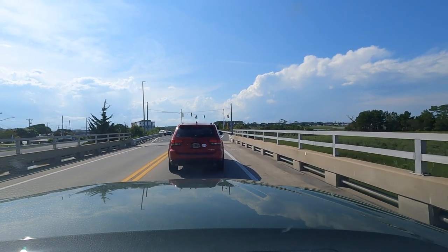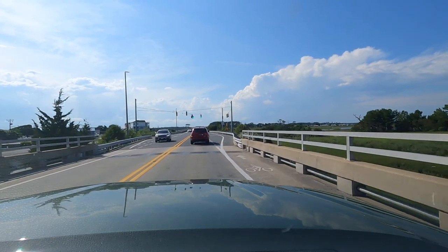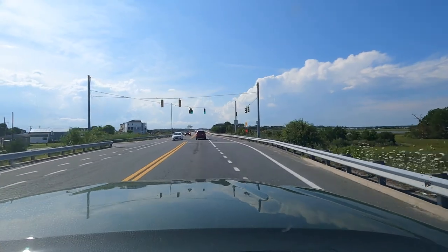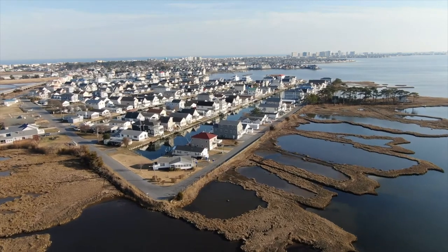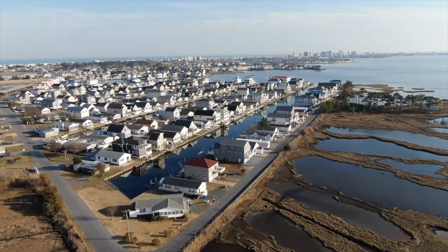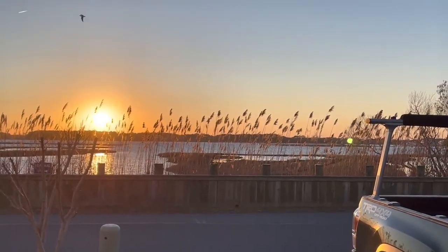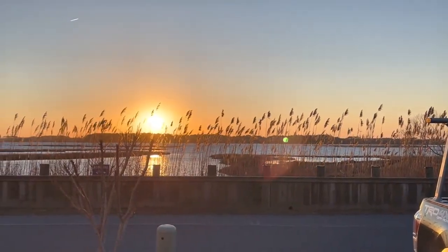Coming up on the stoplight, to the left is one of my favorite communities called Cape Windsor. I just helped a seller sell their property in there for $565,000. Prices can range from around $450,000 up to $2.5 million. It's a mix between mobile homes — some older mobile homes — and of course a lot of people are taking those off and building custom homes to take advantage of the views.